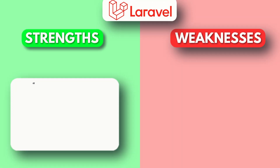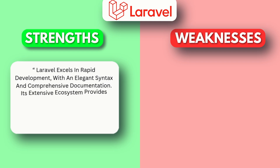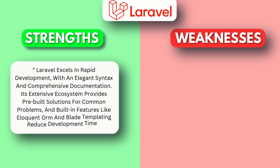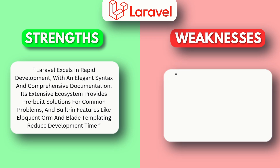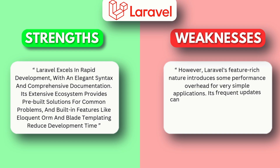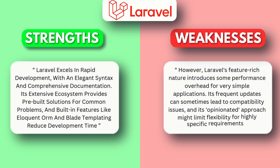Let's break down each framework's strengths and weaknesses. Laravel excels in rapid development, with an elegant syntax and comprehensive documentation. Its extensive ecosystem provides pre-built solutions for common problems, and built-in features like eloquent ORM and blade templating reduce development time. However, Laravel's feature-rich nature introduces some performance overhead for very simple applications. Its frequent updates can sometimes lead to compatibility issues, and its opinionated approach might limit flexibility for highly specific requirements.